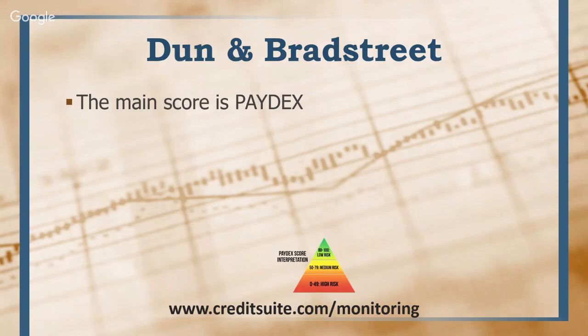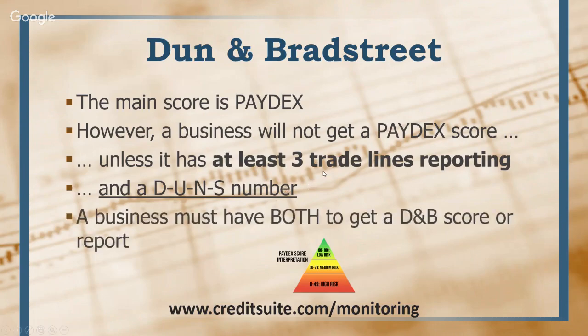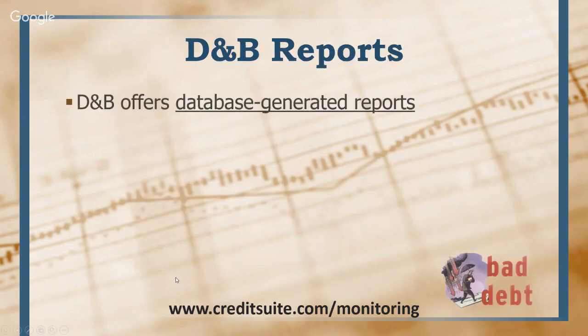The main score in the business credit world is the Paydex score. However, a business will not get a Paydex score unless it has at least three trade lines reporting, and you also need the DUNS number. A lot of people get stuck here — they don't understand why items don't report on D&B's credit report, and it's because of one of these two reasons: you have to have a DUNS number and you have to have three accounts reporting to them for D&B to populate a credit report. Experian and Equifax are very different — they'll populate a credit report even if no accounts are reporting, but D&B will not.